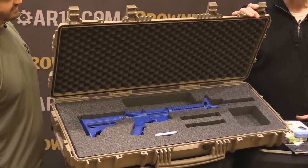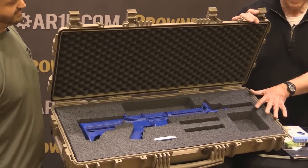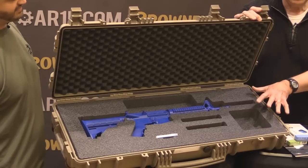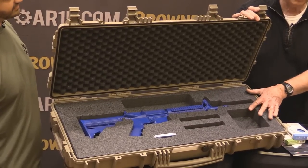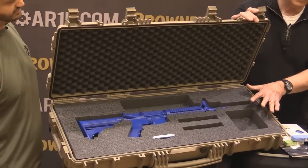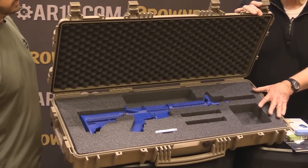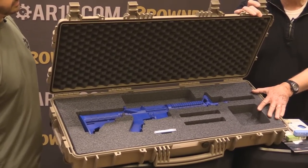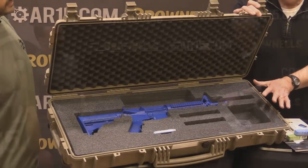The case comes with pick-and-pluck foam and custom foam inserts, as well as an optional custom gun bag that allows you to be completely mobile. Explorer Cases offer a large range of the highest quality waterproof cases available in the world today, made in Bologna, Italy, with roughly 28 models.